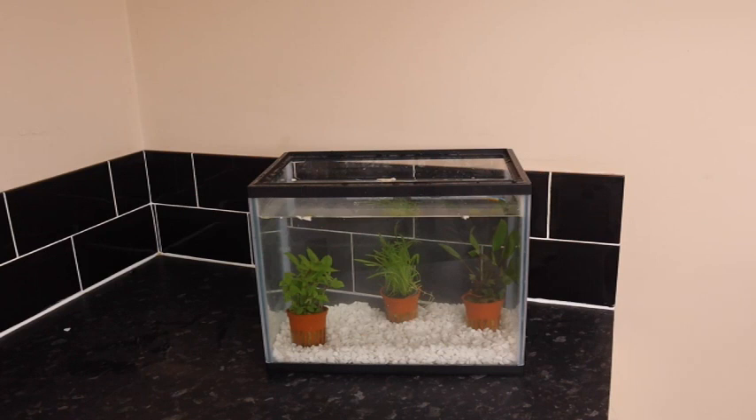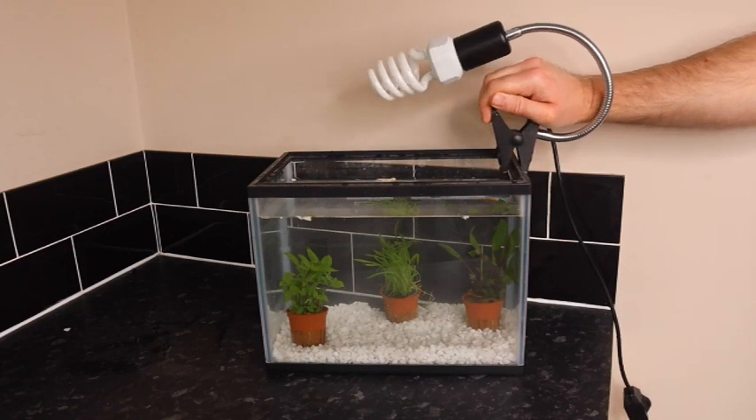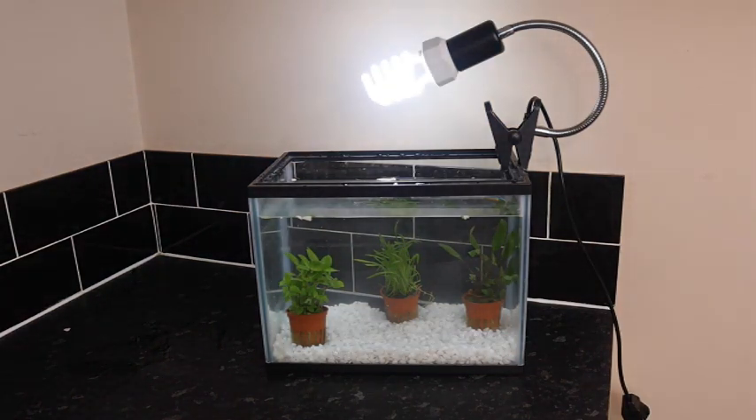The last thing to think about is the position of the tank. Make sure it gets some natural sunlight, as this is needed for proper development of tadpoles. A lack of sunlight can lead to deformities as they grow. If you don't think your tank will get enough sunlight, you may need to add a UV bulb, like I'm doing here. And that's it — it's pretty straightforward. All you need to do next is add your spawn or tadpoles.